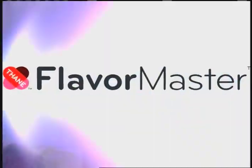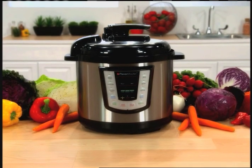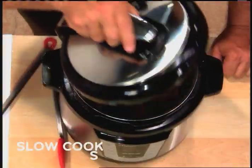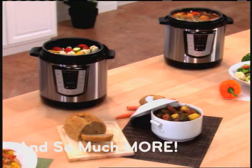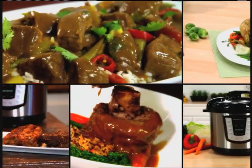Stop the meal-making madness — introducing Flavor Master, the incredible 10-in-1 compact countertop pressure cooker that roasts, sears, bakes, slow cooks, steams, stews, sautés, and so much more, all while cooking up to 10 times faster than ordinary appliances.